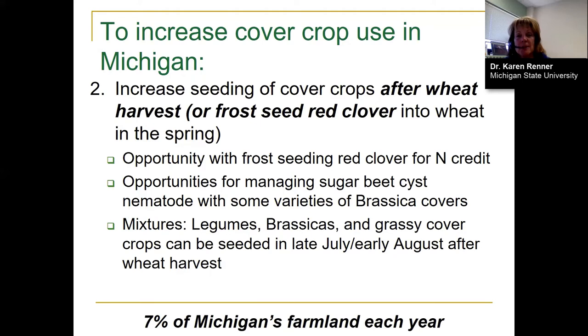Farmers have been frost seeding red clover in early spring — sometimes late March, sometimes early April — to have it growing once wheat is harvested, supply a nitrogen credit, and hold the soil until the following spring. Farmers in sugar beet areas are seeding particular brassica varieties that are trap crops for sugar beet cyst nematode. The nematode gets confused, thinks sugar beets are in the field, but cannot reproduce on that brassica variety, reducing nematode populations prior to the following beet crop.